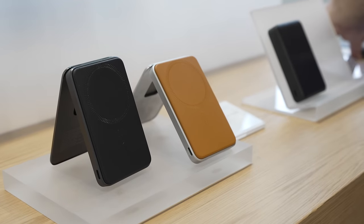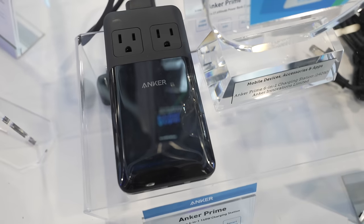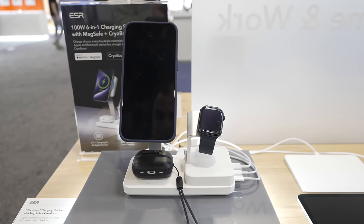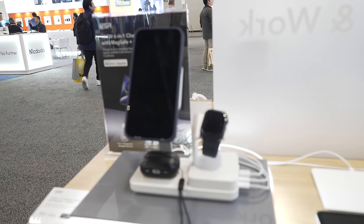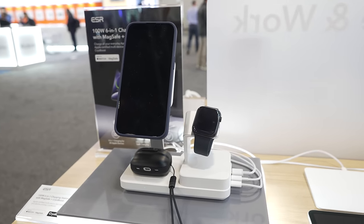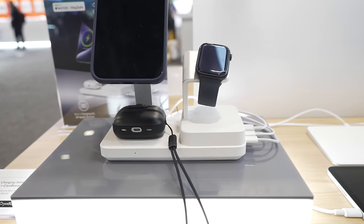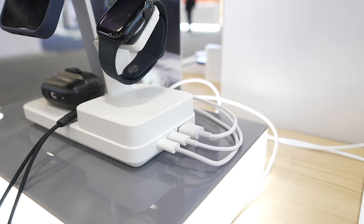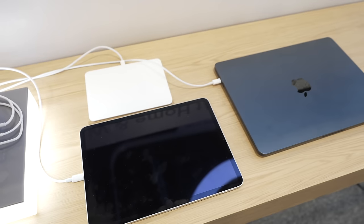Then we get into the land of Qi2 chargers, GAN chargers, and docks — there were tons of these products from various companies scattered throughout CES, so let's quickly highlight some that caught my attention. ESR had a new Qi2 6-in-1 charging dock: you have your standard 3-in-1 with the MagSafe dock for your iPhone, the Apple Watch part, and the AirPods at the bottom, plus two USB-C and one USB-A port to charge even more devices.